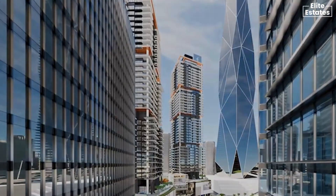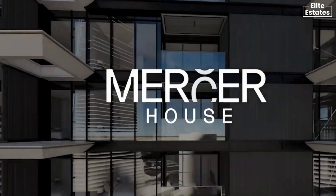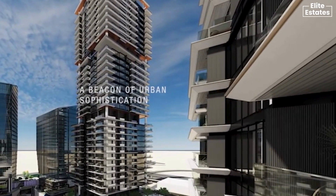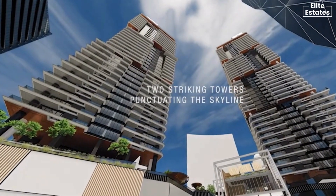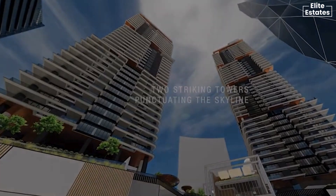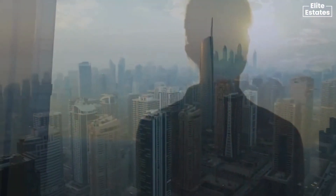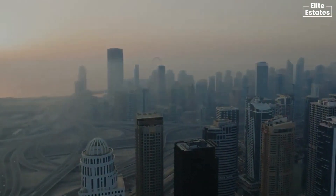Vibrant Uptown Dubai District. Myrta House stands as a beacon of urban sophistication and contemporary design, comprising two striking towers that gracefully punctuate the skyline. These iconic structures provide residents with sweeping vistas of the dynamic cityscape and the pristine Dubai coastline.